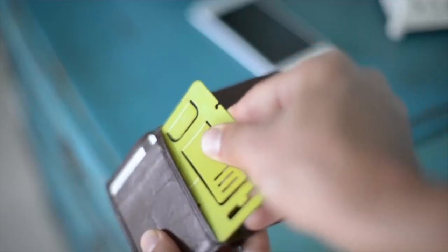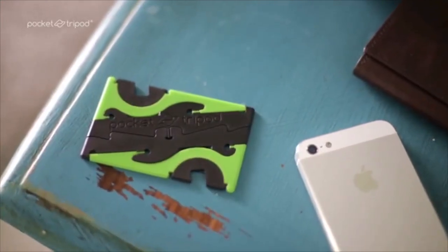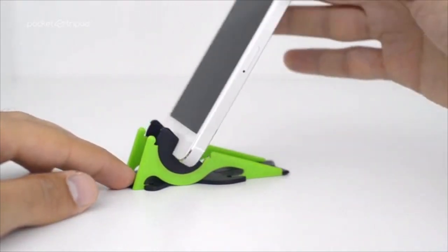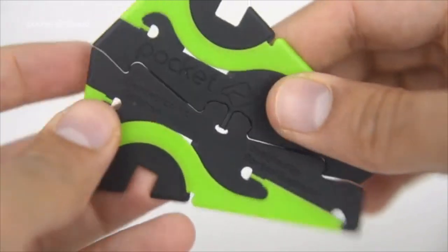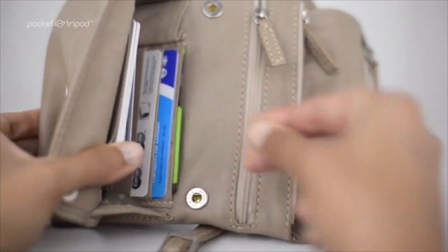Because there weren't any real solutions, we made our own. Back in 2013, we launched our first Kickstarter campaign for the Pocket Tripod — a fully adjustable stand for your iPhone that holds your device in both portrait and landscape without covering the screen. Best part is that it transforms into the size of a couple of credit cards and hides away in any wallet or purse until you need it again.